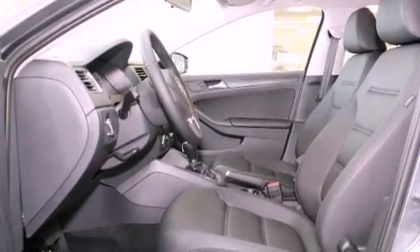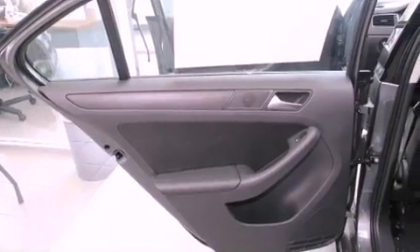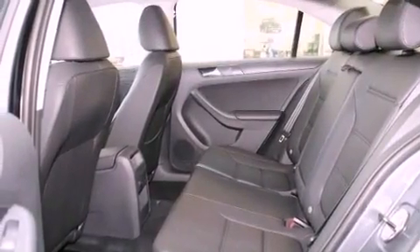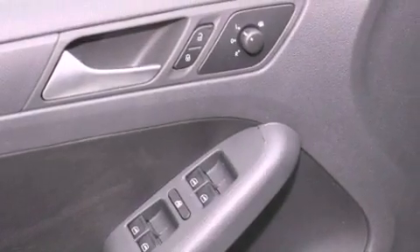A rear window defroster. And the heated seats can warm you up in seconds, keeping you and your passengers comfortable the whole trip. With an EPA estimated rating of 31 miles per gallon on the highway, this vehicle helps leave money in your pocket where you want it.